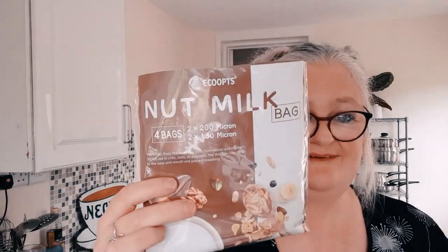I've bought some nut milk bags in 120 micron and 200 micron — I'm not sure which will be best; this is my first time making oat milk. The recipe is one cup of organic jumbo oats to four cups of ice cold water. You put them in a blender and mix until it's a fine pulp, then strain the pulp through the nut milk bag.